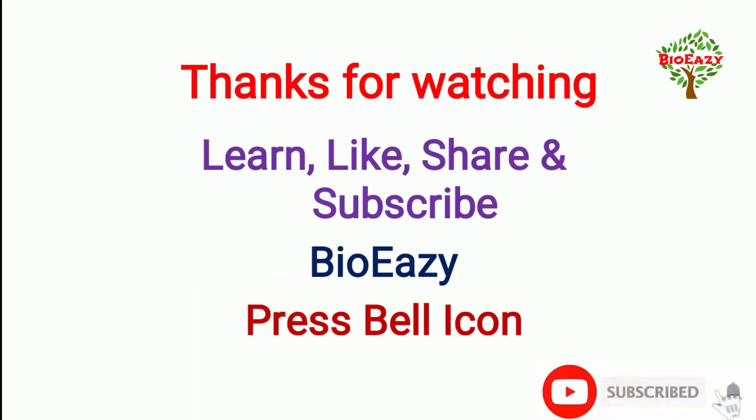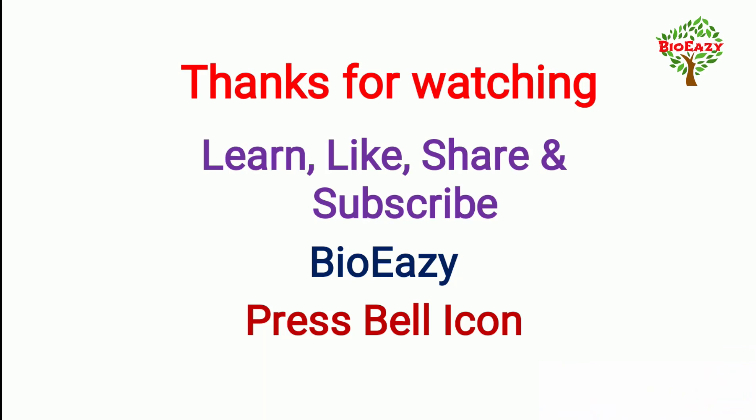Thank you for watching. Like, share, and subscribe to my channel Bio Easy and press the bell icon for fast notifications. Have a nice day.